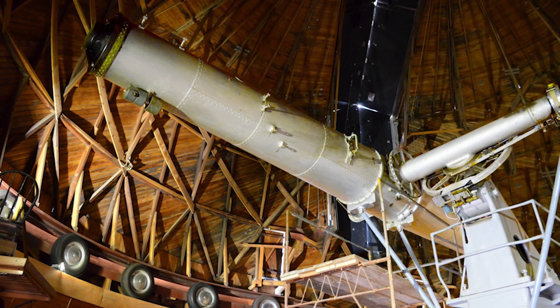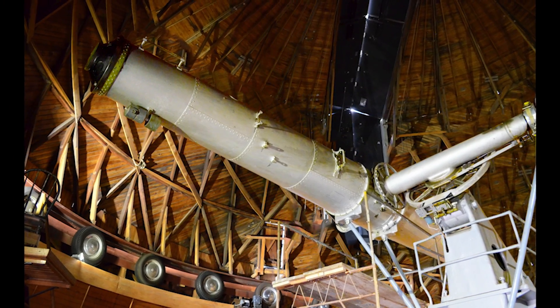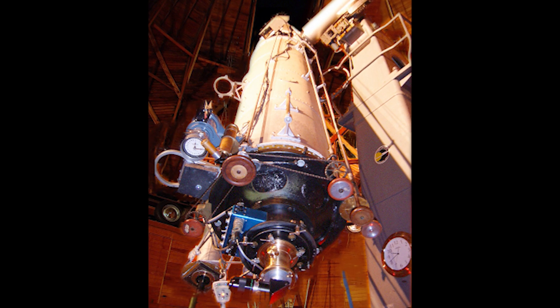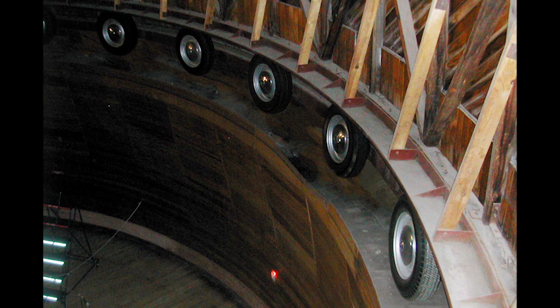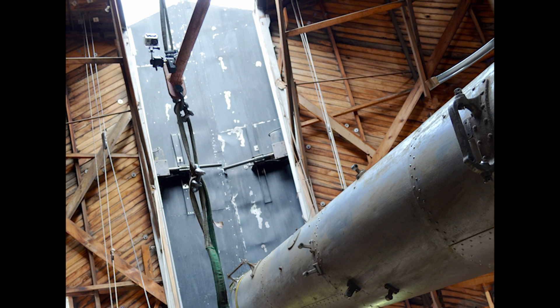In 2013, Lowell Observatory staff members realized the Clark Telescope was in danger of being permanently damaged from years worth of dust, rust, and corrosion. Much of the telescope was covered with a light gray lead paint that unquestionably had to be removed. The Ponderosa Pine Dome that housed the telescope would also need repair, as old nails had wiggled themselves loose and the shutter doors had been bent and weathered.